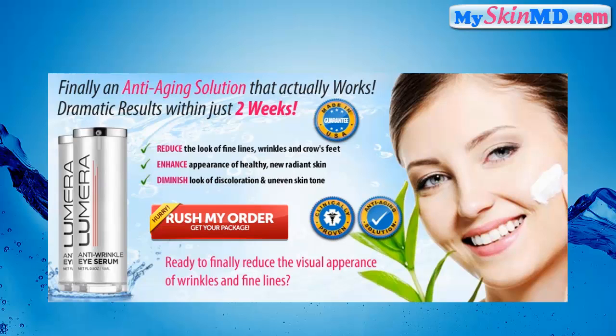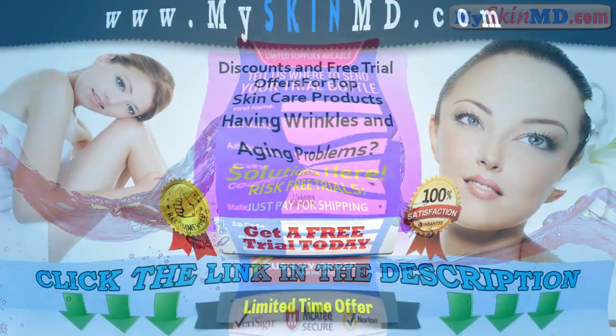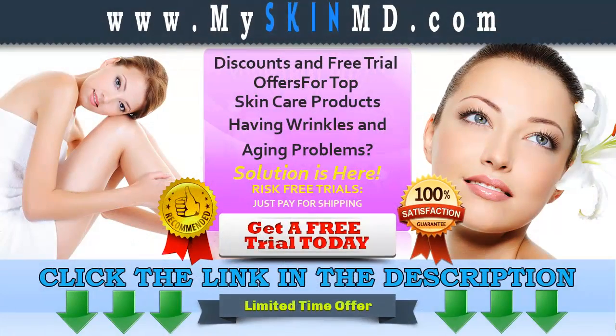What are you waiting for? Try the risk-free trial now. We are offering fast shipping. Click the link in the description to get your free trial, and visit myskinmd.com for other products and special offers.